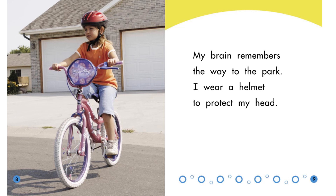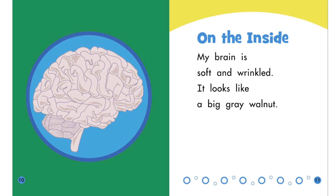It helps me remember my mom's birthday. It helps me remember foods that I love and foods that I think are yucky. Without my brain, I would not remember any of these things. On the inside, my brain is soft and wrinkled.